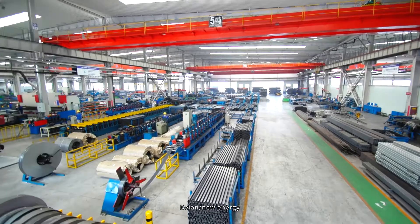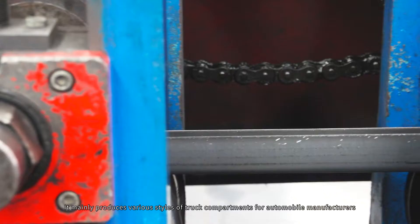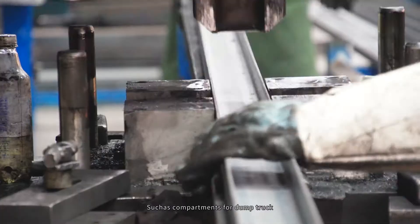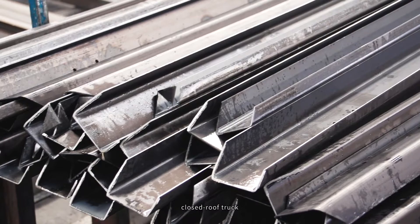VN New Energy mainly produces various styles of truck compartments for automobile manufacturers, such as compartments for dump trucks, pallet trucks, closed roof trucks, and stick trucks.